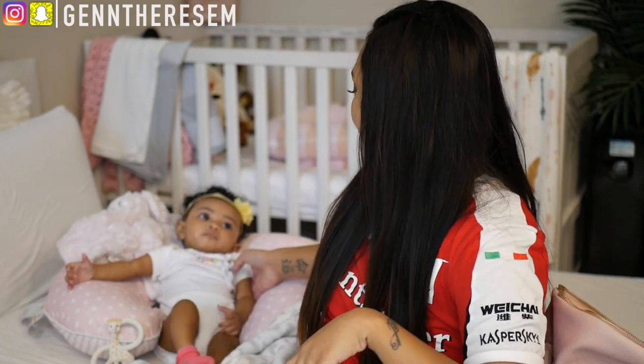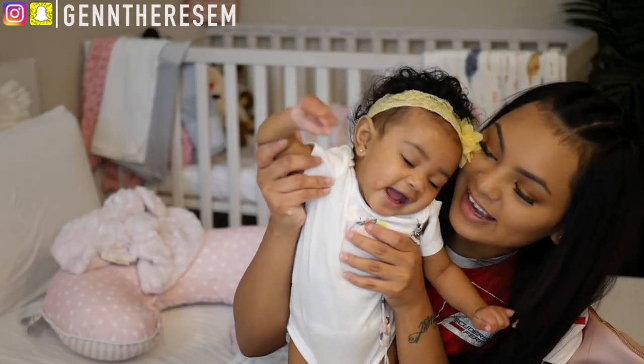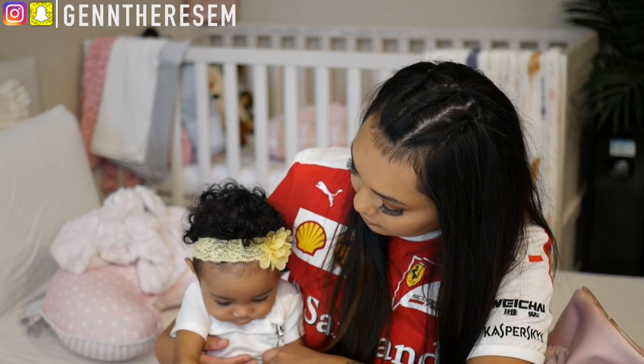That's it! If you guys want to see more videos like this, please like and comment down below, don't forget to subscribe, and thank you guys for watching. Say bye!